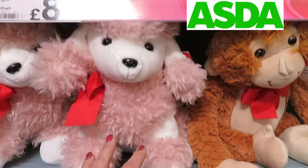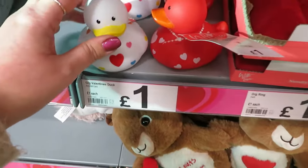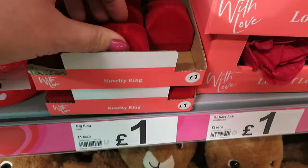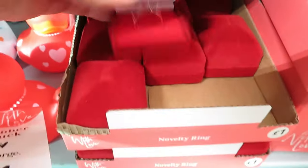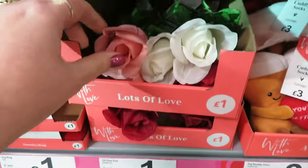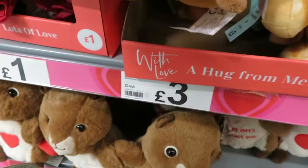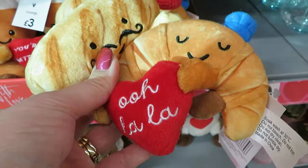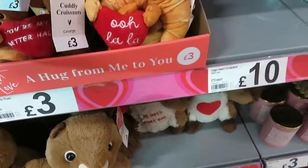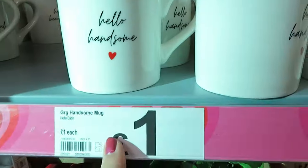I just popped into Asda for a sandwich and found some Valentine's things, so I thought I'd show you. We've got ducks, a ring for a pound — seriously — a rose for a pound, 'you're my better half.' Croissants — look at the croissants! They're three pounds. And 'hello handsome, hello beautiful' mugs for a pound.